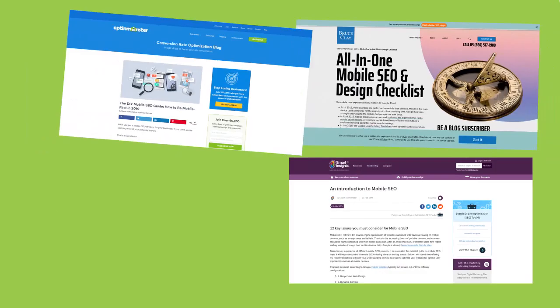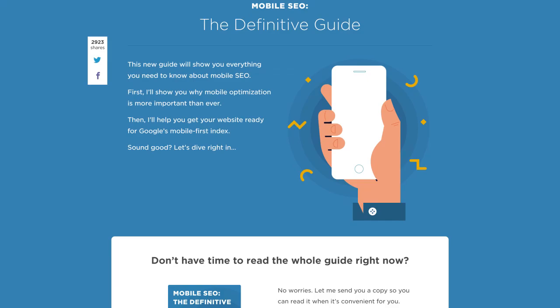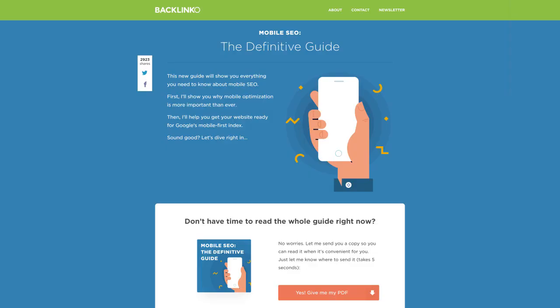When creating content for SEO, you have two main options: create something different, or create something better. Most of the time, you want to publish something way better than what's already out there. But sometimes it makes more sense to create something completely unique. For example, I found the opportunity keyword 'mobile SEO,' and when I looked at the competition, most results were list posts like 'nine ways to optimize your site for mobile.' It could have been a giant list post, but it made more sense to create something different — so I spent two weeks writing an ultimate guide to mobile optimization. Because my content was completely different, it really stood out, leading to tons of social shares, backlinks, and Google rankings.